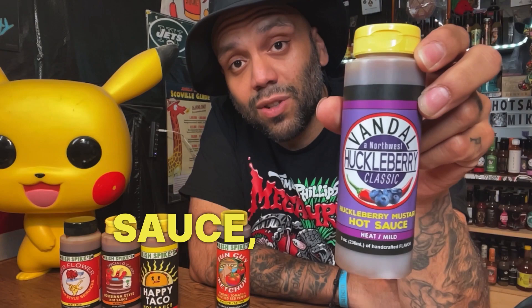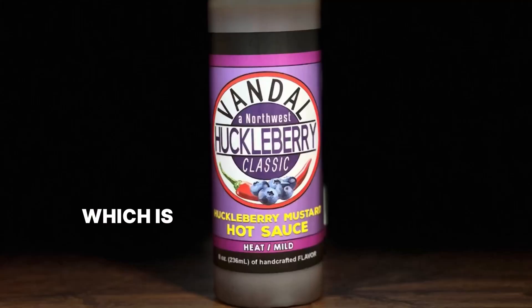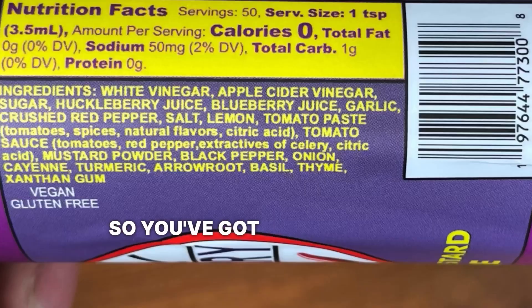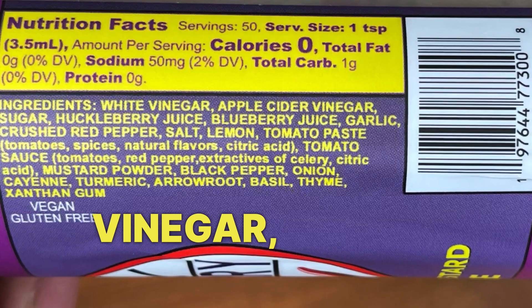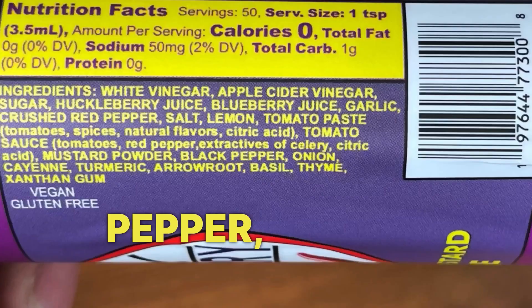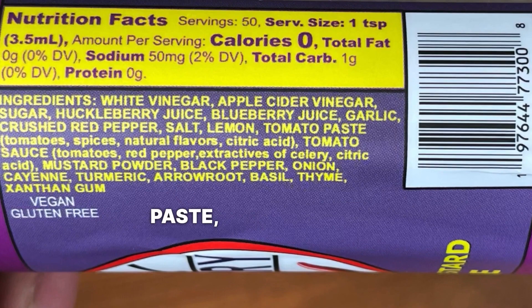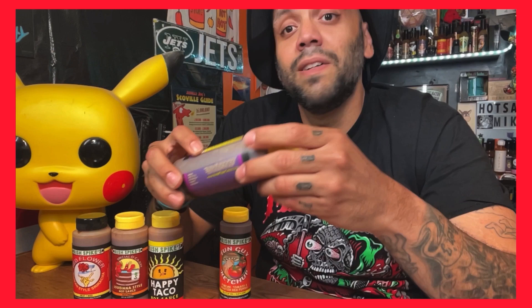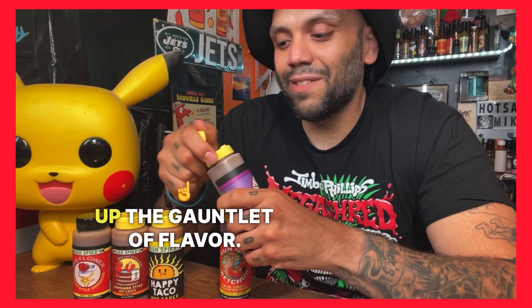Sauce number two is a huckleberry classic — a huckleberry mustard hot sauce, which is definitely not a common combination. Let's read off the ingredients: white vinegar, apple cider vinegar, sugar, huckleberry juice, blueberry, garlic, crushed red pepper, salt, lemon, tomato paste, mustard powder, black pepper, onion, cayenne, turmeric, arrowroot, basil, and thyme. These ingredients just get better and better as we keep going up the gauntlet of flavor.